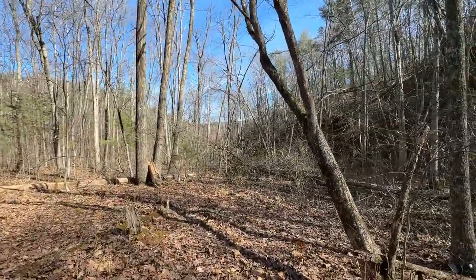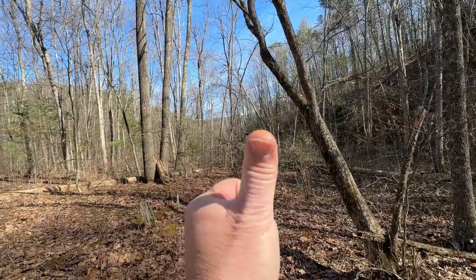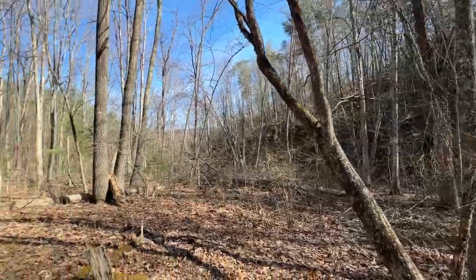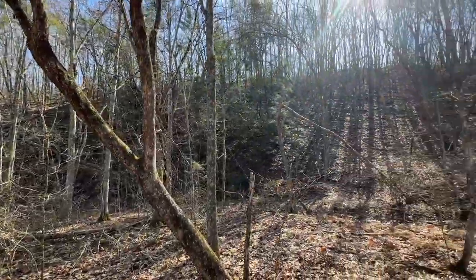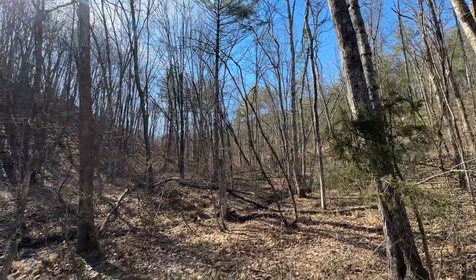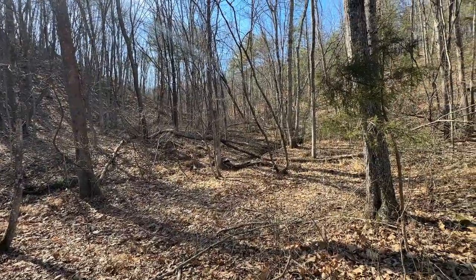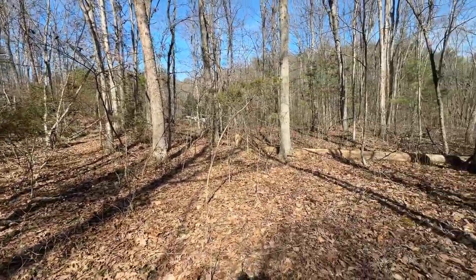Nice trees on this lot. The property line's not very far down this way; the majority of the property is back behind me. This thing has a nice mix of oaks and some big pretty white pines up against the hillside. Nine and a quarter acres. You're about 40 minutes west of Winchester, Virginia — two hours from D.C.